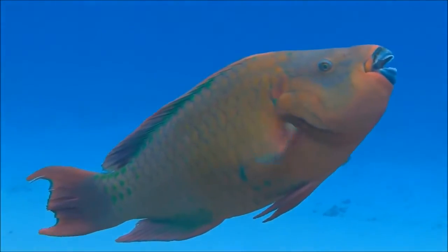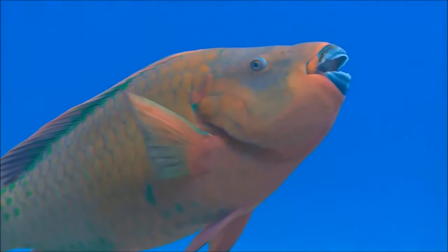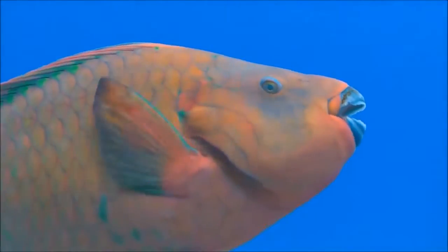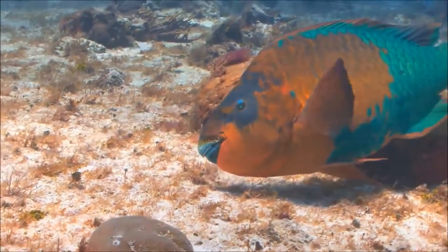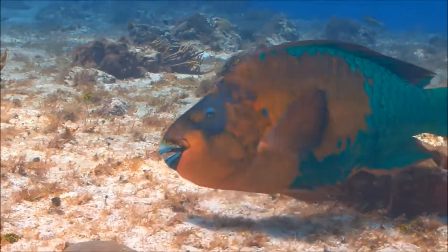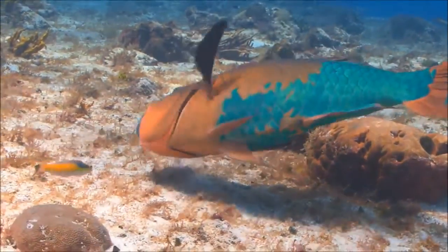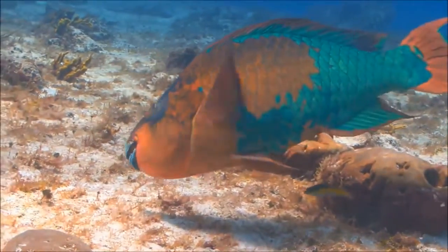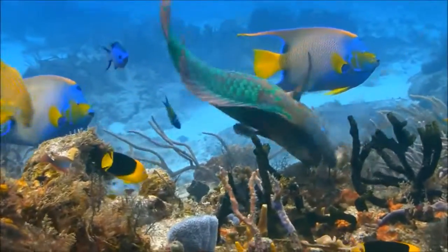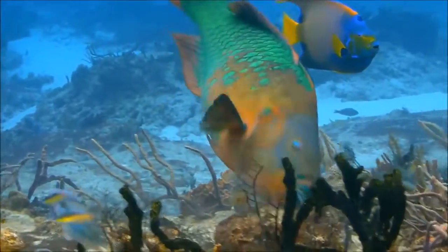There's one more unusual pairing we're going to talk about today. Can you guess what parrotfish and beaches have to do with each other? Parrotfish are a distinctive family of fish species with a tough, bony beak so strong that they can bite through rock and coral. They do this so that they can eat the coral polyps and algae inside.